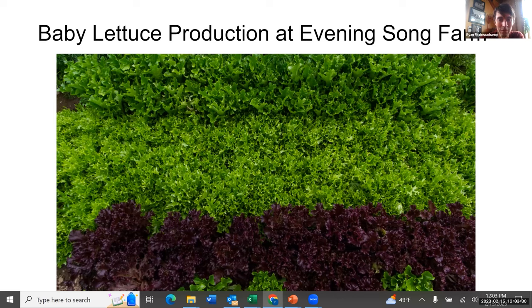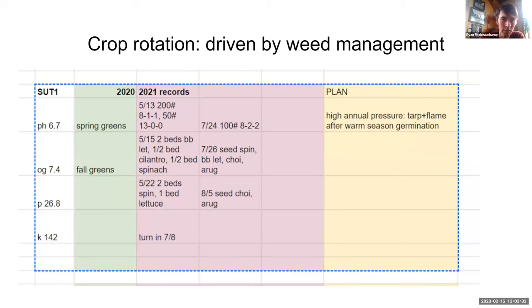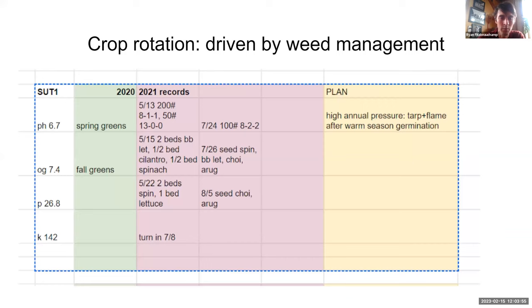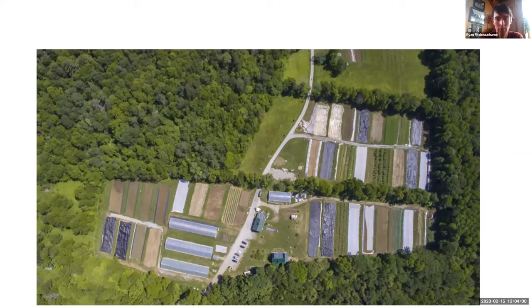Pest pressure is limited to slugs when it's really wet and some aphids in the greenhouse, but other than that there's really not much we deal with. Same with diseases — a little bit of soil-borne disease when it's really hot in the summer, but very little overall. The trick for baby lettuce that we've found is weed management. There's an overhead view of our farm with a lot of tarps out on the fields, taken in early June. Tarping is our main strategy for weed management.